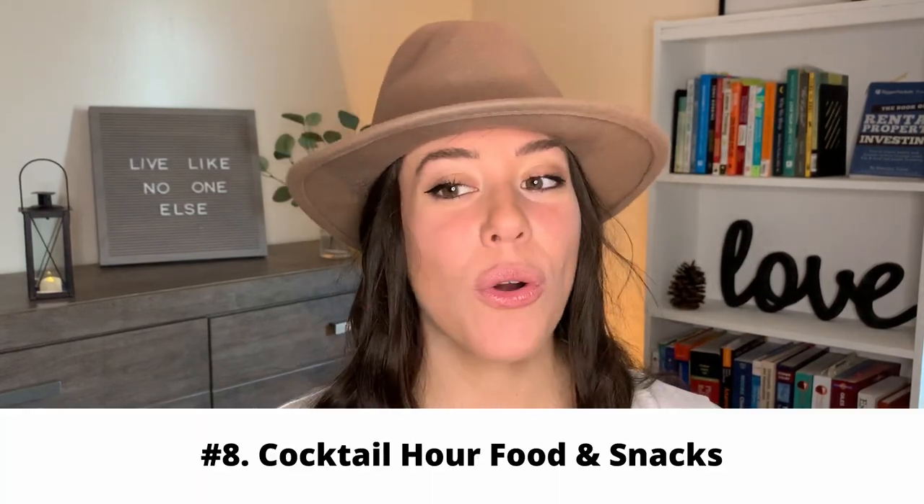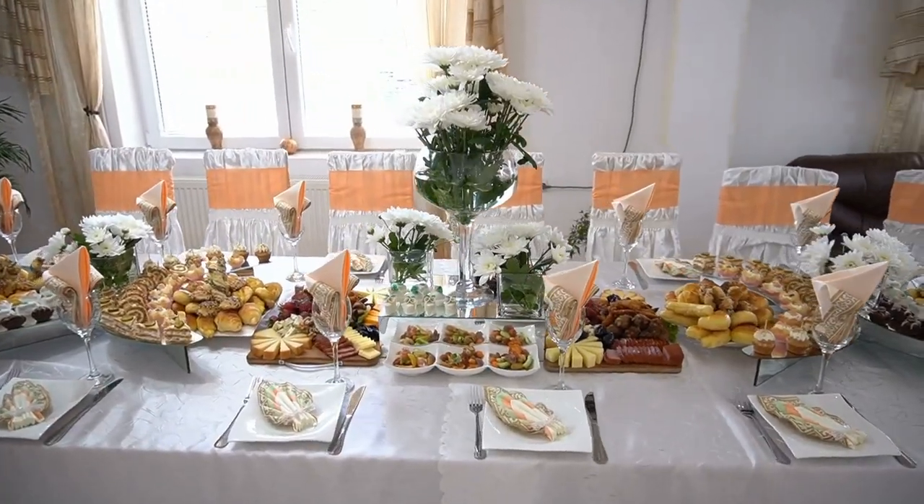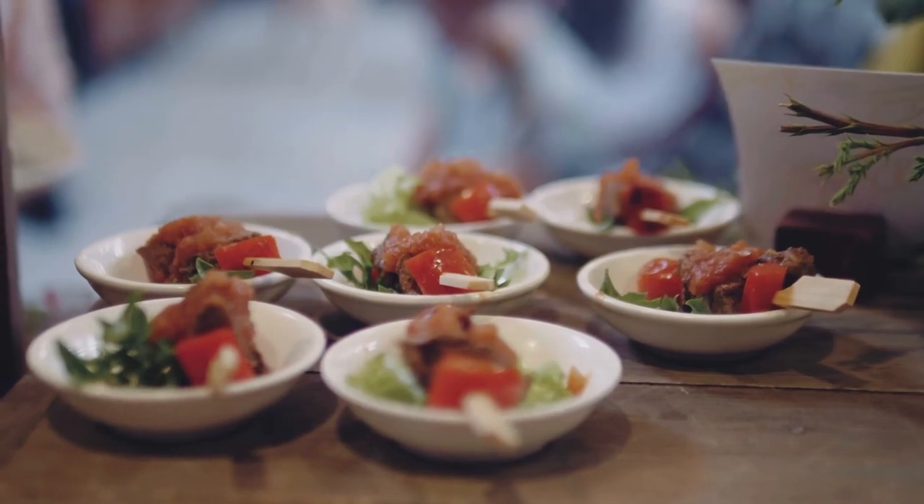The next budgeting item is all the snacks or cocktail hour food. This can range from hors d'oeuvres to just some snacks in little punch bowls. This can range hugely but can really add up depending on how many guests you have and what you plan on serving, whether it's things out of packages or items that need to be specifically served.